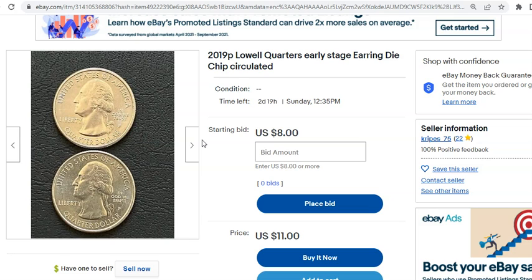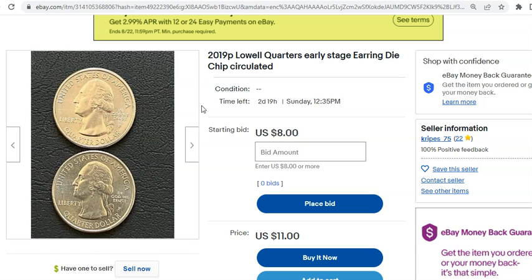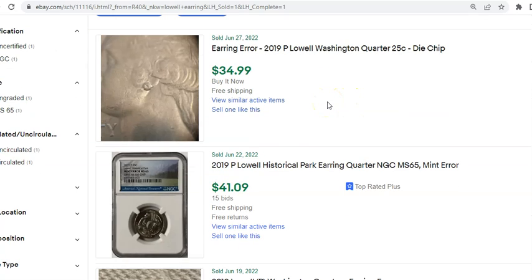Yeah, another thing to throw into the mix: W mint quarters came out first in 2019, and people even to this day are trying to source some original BU rolls. Given the fact that the quarters from 2019 are worth quite a bit of money — from $15 to $20 to $30 for mid-state ungraded examples — there is still a lot of desirability to go through those particular rolls to find not only those, but also the earring quarters you see here. We have three known sales of the quarter in roughly the last 90 days.